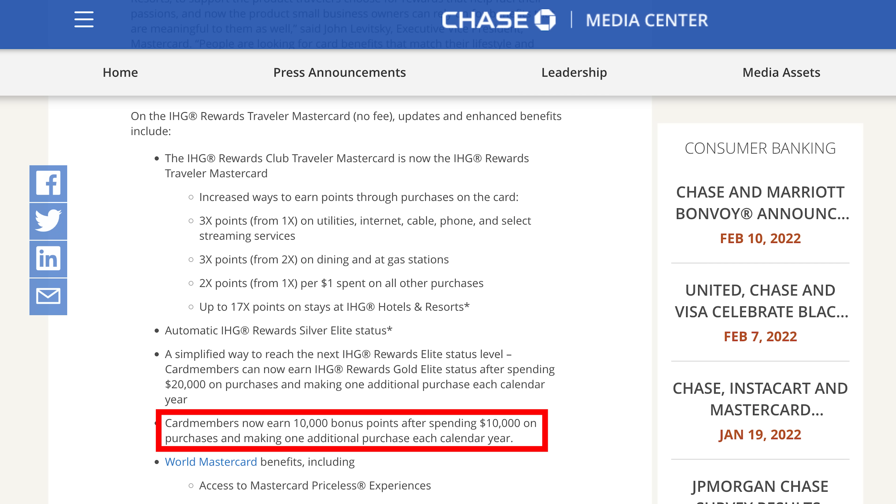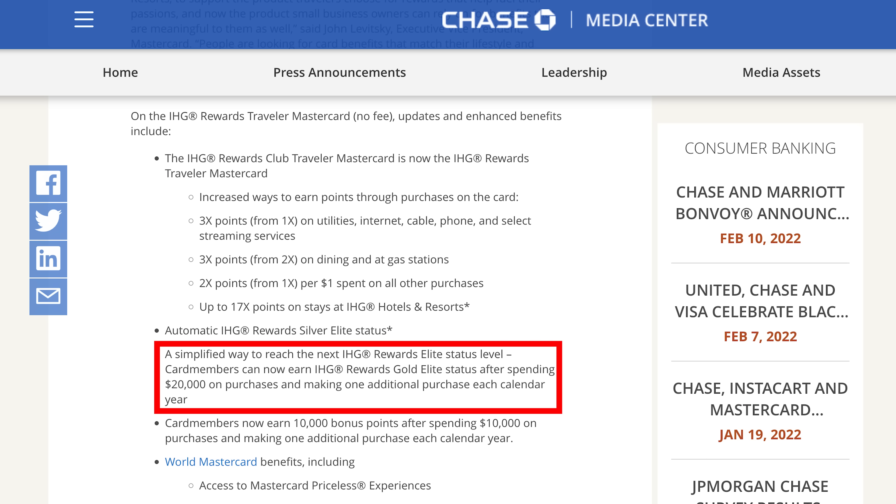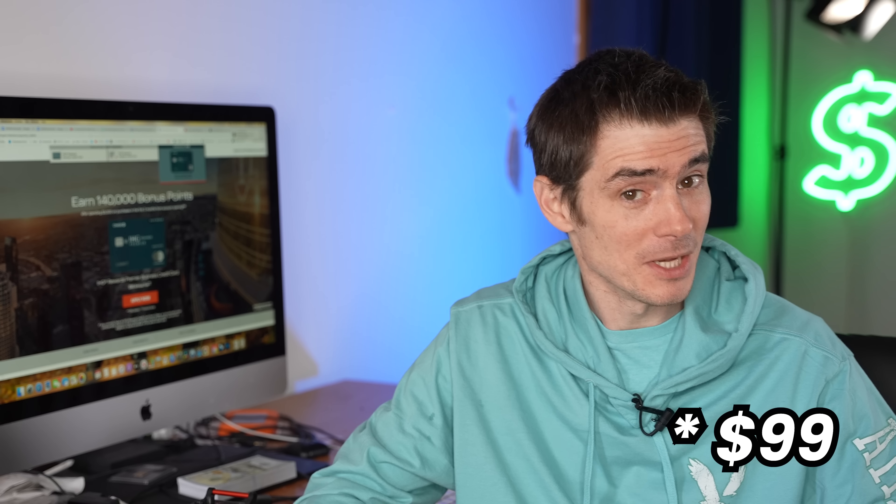You can get a 10,000 point annual gift if you spend more than $10,000 a year — that is a new benefit. And to get gold status, you can spend $20,000 a year on the card, which is actually up from $10,000 before, so that's the only negative change. That spending requirement is a bit high just to get gold status, because you could get an even higher IHG status by simply spending a $95 annual fee for the other personal IHG card.